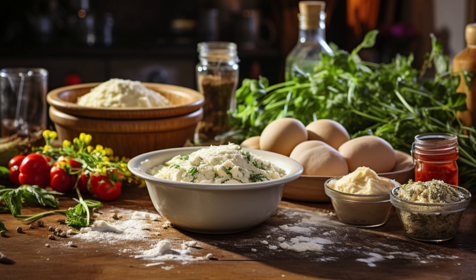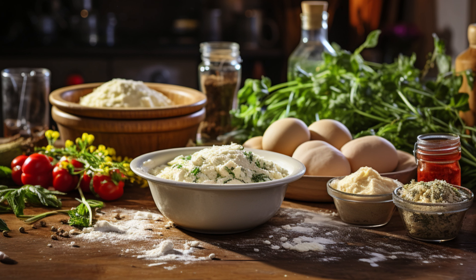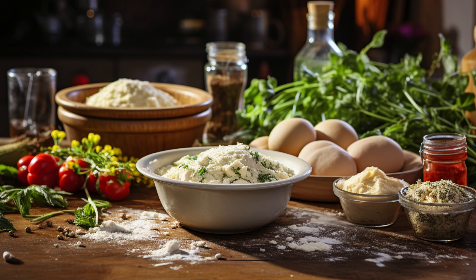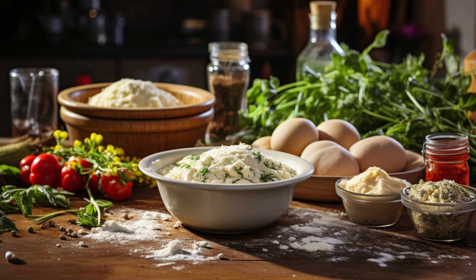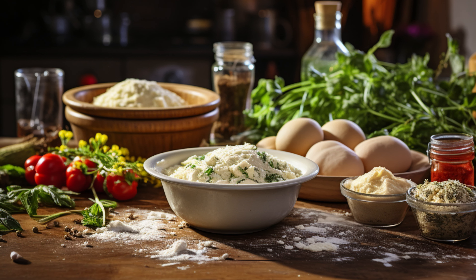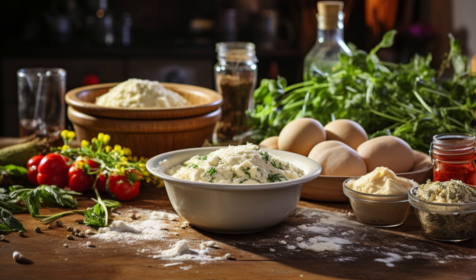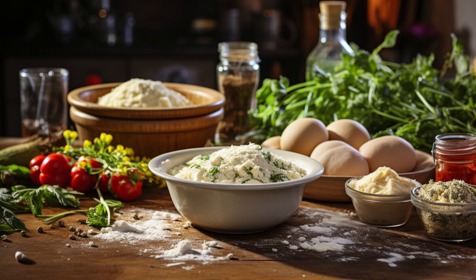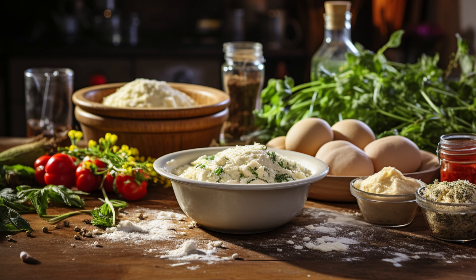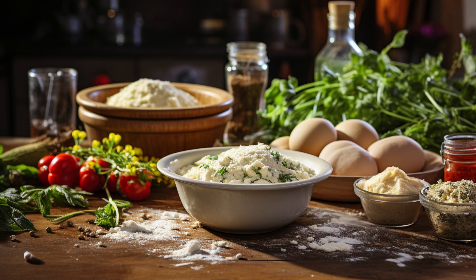Two: easily digestible. Arrowroot is a friend to your stomach. It's recommended for people with digestive issues and can help manage diarrhea and relieve nausea. Three: nutrient-rich. Arrowroot is not just starch — it's packed with essential nutrients like potassium, iron, and B vitamins, and it's a good source of dietary fiber promoting gut health.